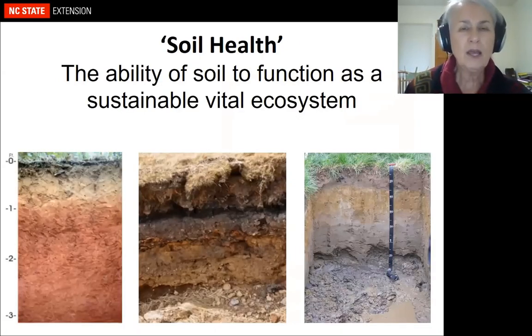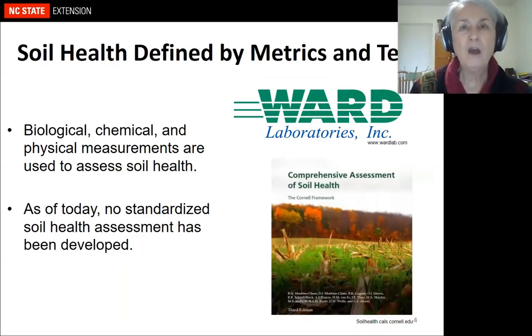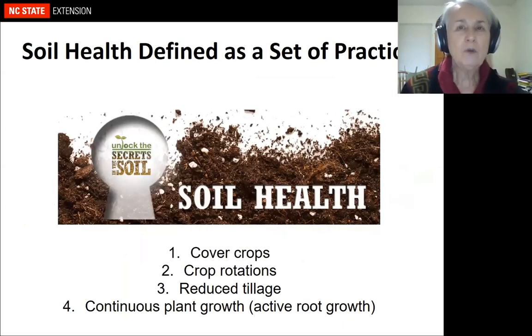Let's talk about soil health. Soil health is defined in lots of different ways depending on who's defining it — as an ecosystem or as a set of metrics or tests. There are two current soil health tests, but to date there's really no standardized soil health assessment. Generally, when people talk about soil health, they focus on practices like cover crops, crop rotation, reduced tillage, and continuous plant growth.